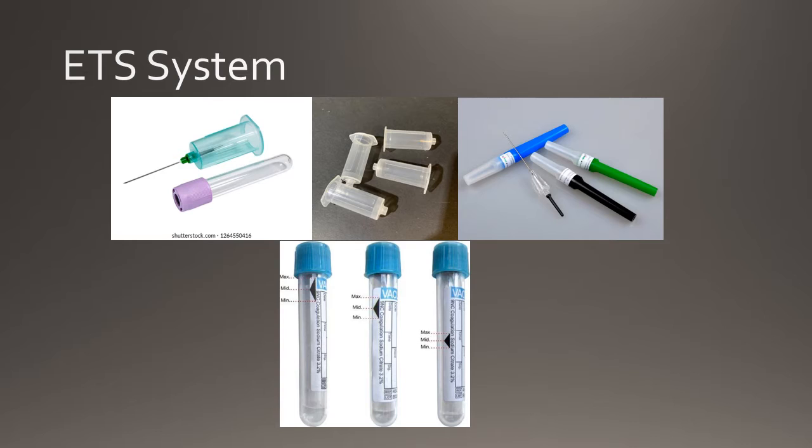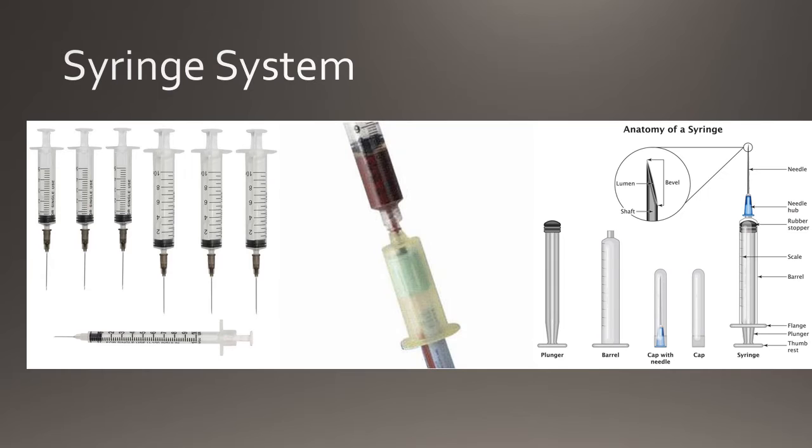The flash of blood indicates that the vein has been punctured before the evacuated tube is attached to the system. The syringe system is comprised of the needle, the needle hub, the rubber stopper, the barrel, the plunger, and the needle cap. When performing venipuncture with the syringe system, a syringe transfer device is required to transfer blood to the respective collection tubes without contamination.